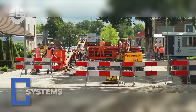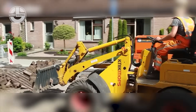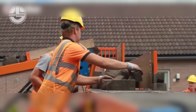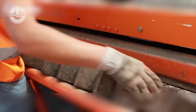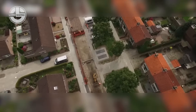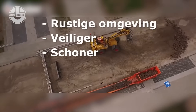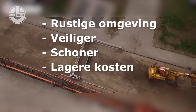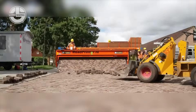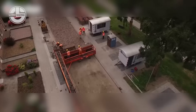Paving roads just got futuristic. Meet the System's Road Printer, a machine that literally rolls out brick roads like a carpet. It arranges interlocking bricks into perfect patterns and feeds them onto the ground with military precision, saving up to 80% in labour and time. No more back-breaking manual laying — just load, print and roll on. It's automation meets infrastructure genius.